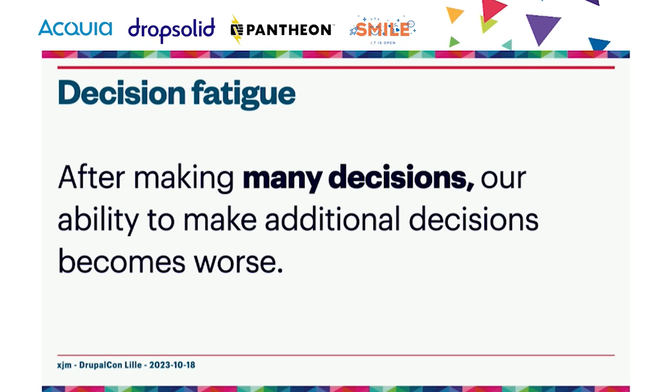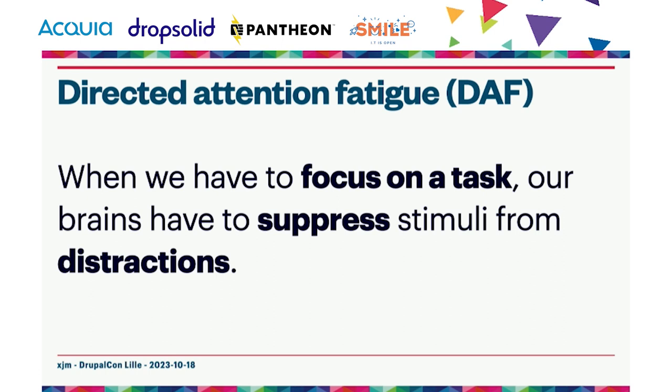For every single line we read when doing a code review, we have to decide whether the code is right, what side effects it might have, whether there's a better way to make the same change. Another important concept is directed attention fatigue, or DAF — when we have to focus on a single task like a code review, our brains have to suppress stimuli from distractions. These can be external: background noise, the kids, the pets, messages from coworkers in Slack. They can also be internal: random thoughts, feeling hungry, worrying about bills. Distractions can also come from the code itself — code style errors, bugs in nearby code — and that in particular is something we'll talk more about later.